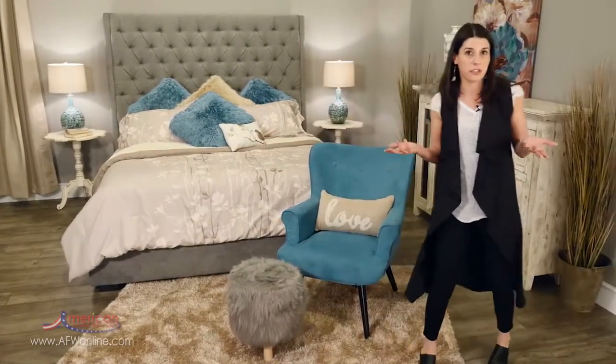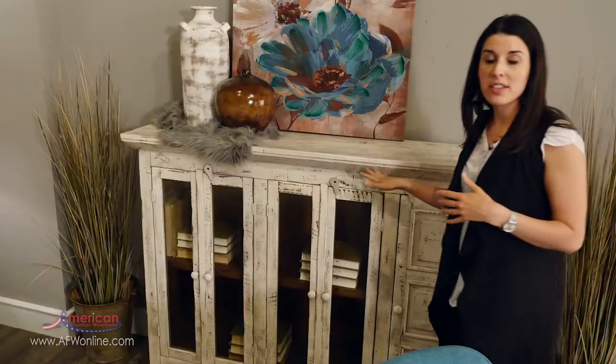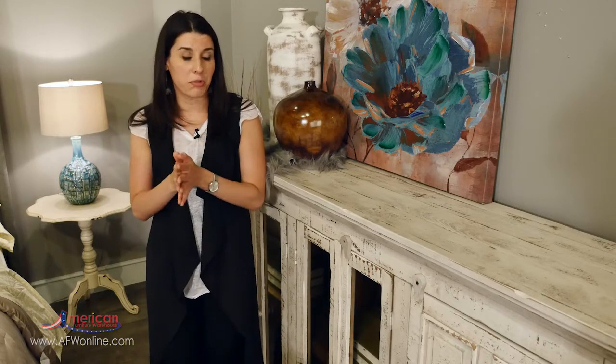Be creative when selecting storage pieces for your bedroom. For instance, we chose this sideboard, which typically you wouldn't think would work in a bedroom, but because we're using an upholstered bed we have an open canvas and we can use any piece that we want to create our own look. What's great about this piece is that it's larger in scale, which mimics our exaggerated headboard — the focal point and feature of the whole room.